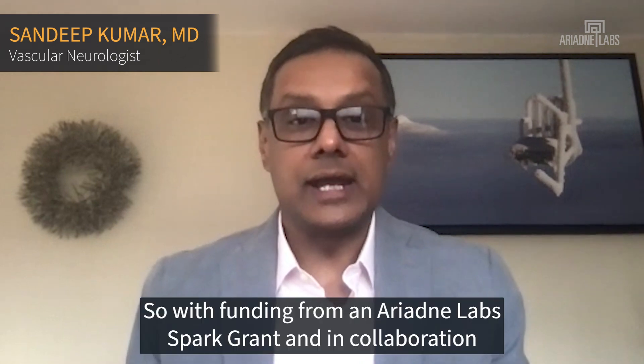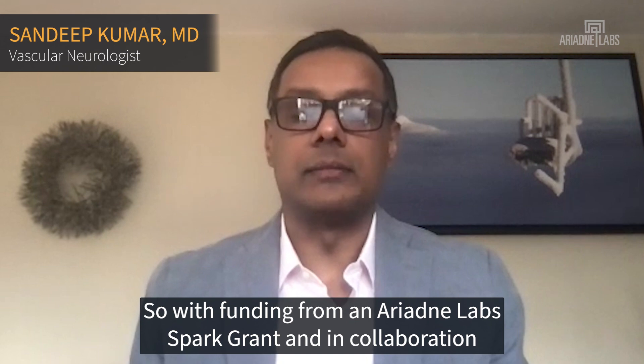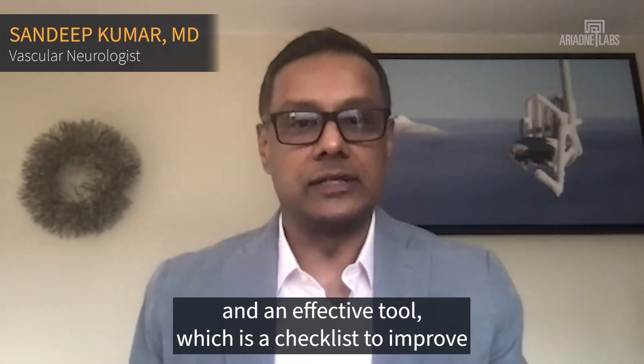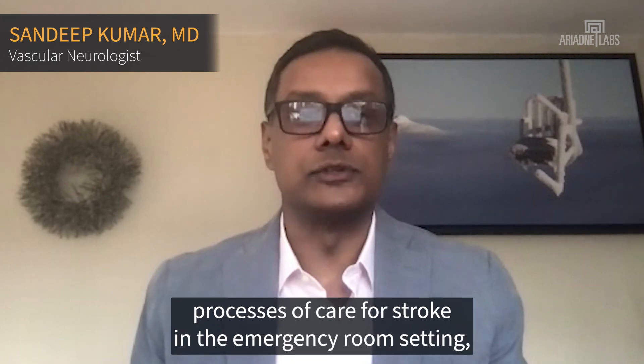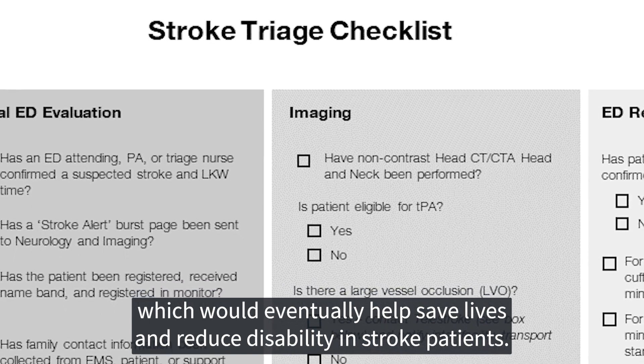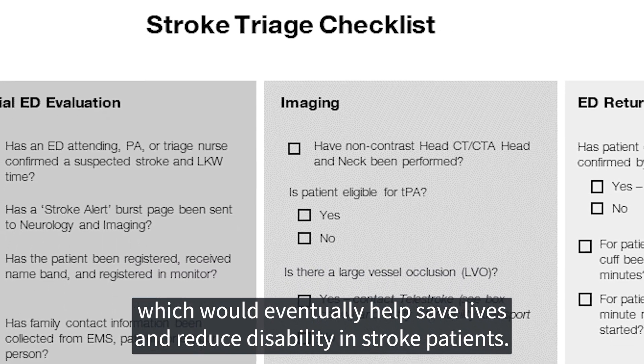With funding from an Ariadne Labs PAX grant and a collaboration with our community partners, we are developing a simple and effective tool — a checklist to improve processes of care for stroke in emergency room settings, which would eventually help save lives and reduce disability in stroke patients.